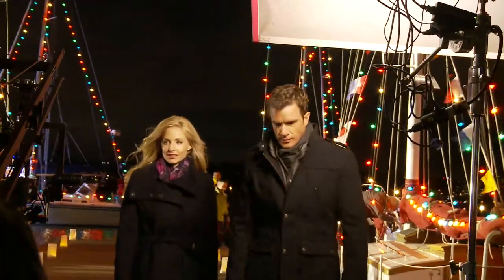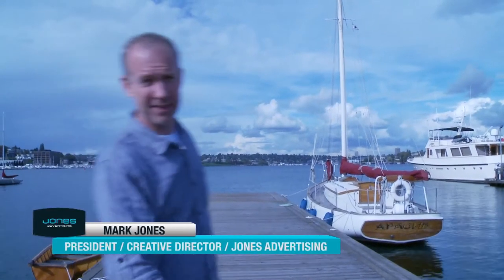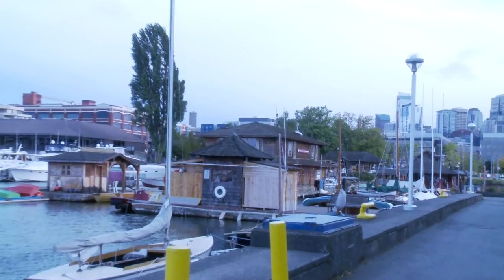We are on the set of Bend Bridge, actually on the dock at the wooden boat center. And as you can see, this is what we're starting with. There's not a lot here, but we're gonna change that.